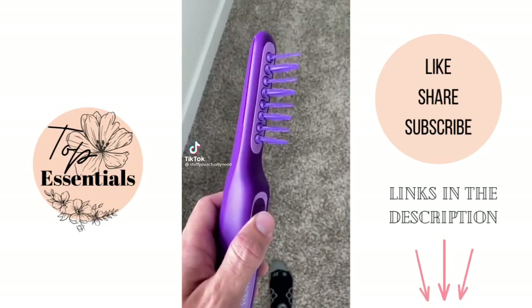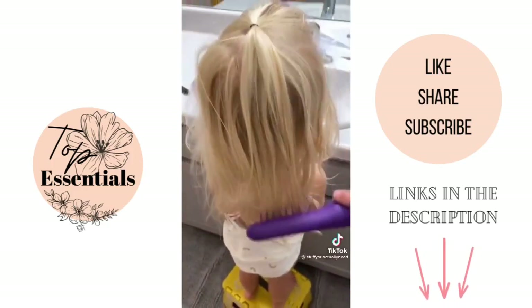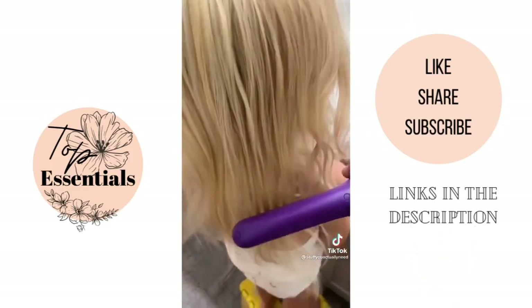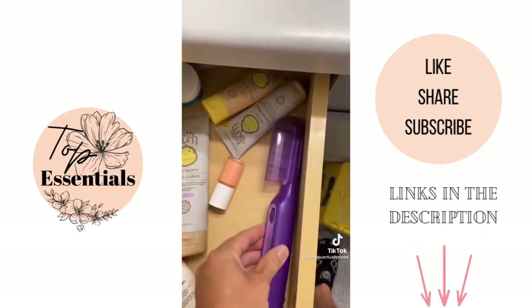This is my detangling hairbrush I found on Amazon. All you have to do is run it through your hair and the twisting prongs actively detangle, so I don't have to pull out my daughter's hair anymore. It even comes with a cap to protect it while storing. It's amazing.